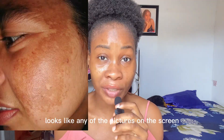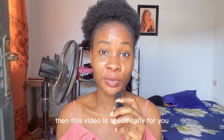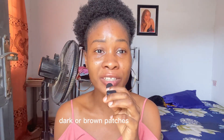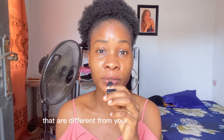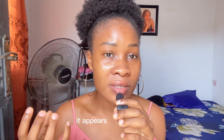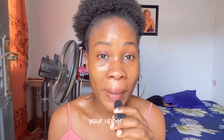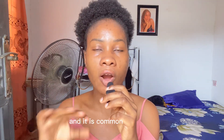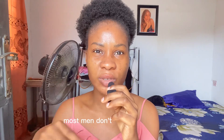If your skin looks like any of the pictures on the screen, then this video is specifically for you. Melasma is a skin condition that causes dark or brown patches on the skin that are different from your natural skin tone. It appears on your face — mostly common on your cheeks, your chin, your upper lips, your forehead. It can appear anywhere that is exposed to sun, and it is common in women. Most men don't actually have it, but it also occurs in pregnant women.